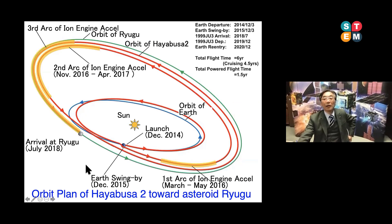Hayabusa2 was launched in 2014 and made three orbits around the sun. During the mission, we turned on the ion engine and exhausted at high velocity to change the orbit. Finally in 2018, Hayabusa2 executed a rendezvous with the target asteroid Ryugu.